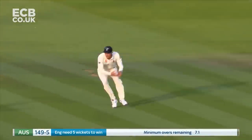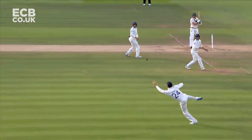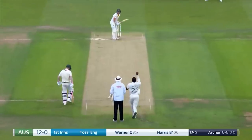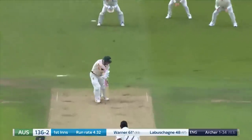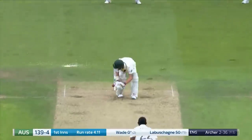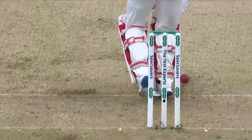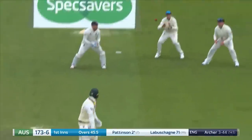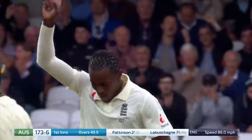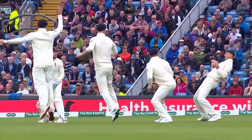Oh, what a knockout and what a catch! Diving away to his left — he looked for a moment as though it might just get past him. The Aussie skipper's gone for four. Oh, as you look at it, what a beauty. Moving onto the stumps, Jofra Archer has another. Taken. Jofra took slip and Archer has four.